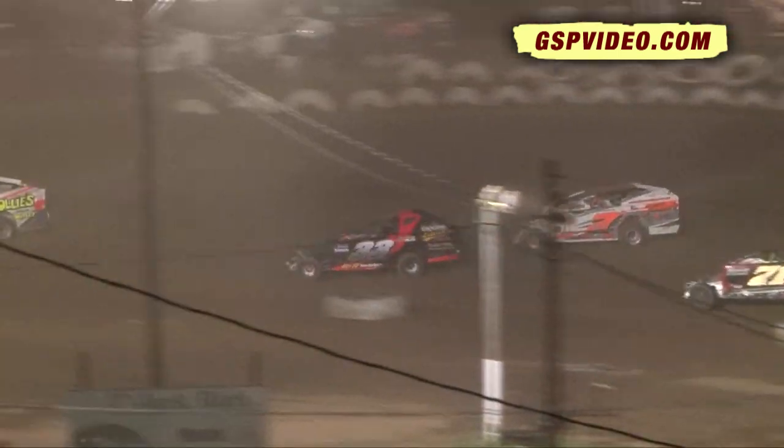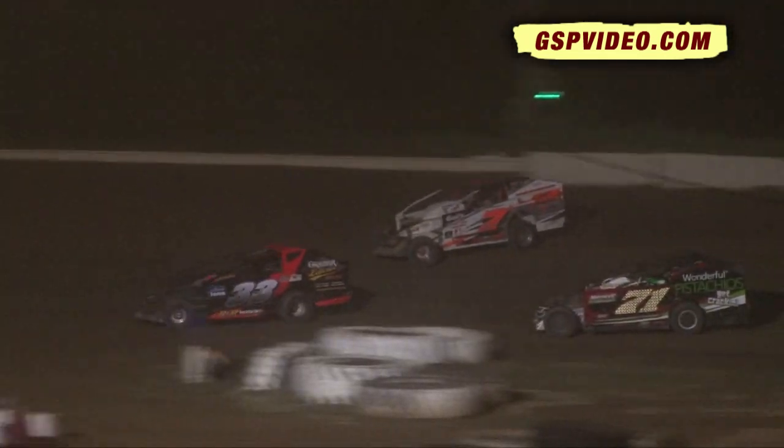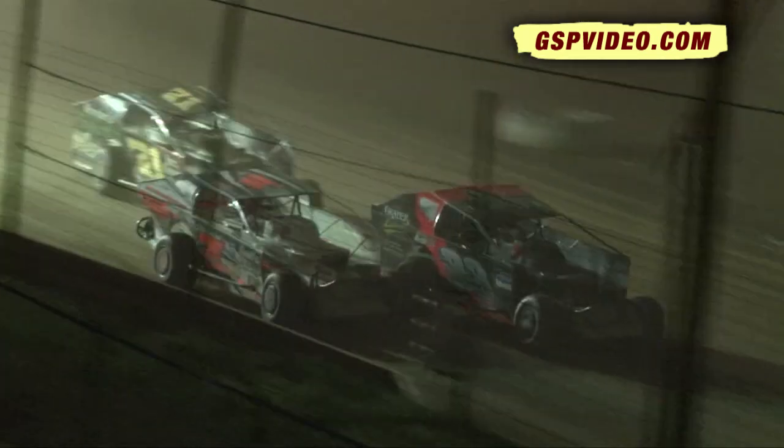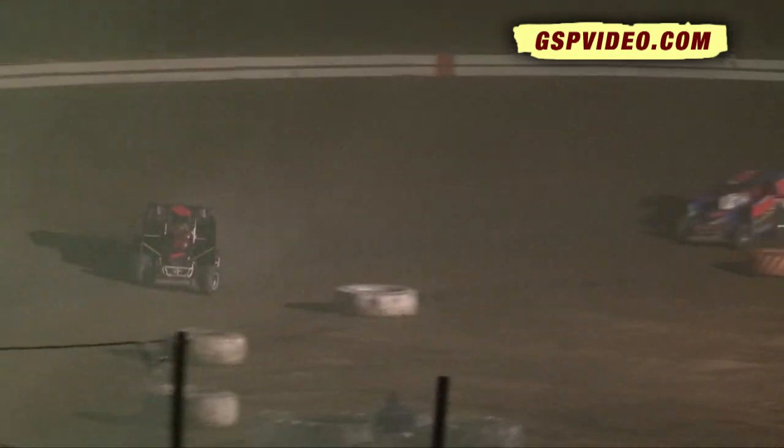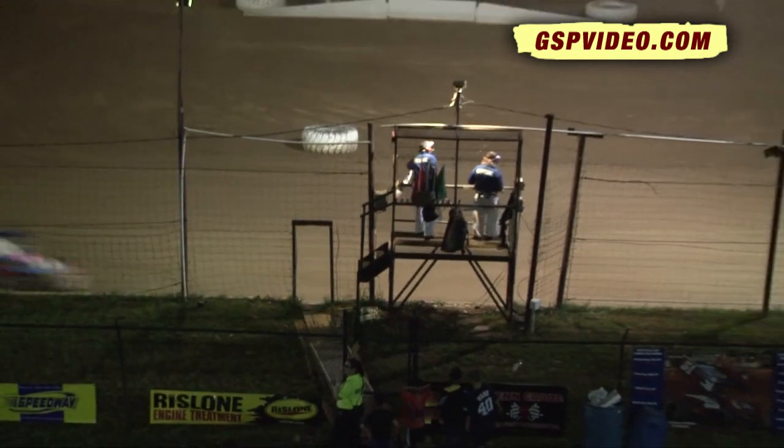Just four more laps to go, and Dwayne Howard looks to make it win number two in the 2012 racing season here at the Big Diamond Speedway. Howard shows the way down the home stretch that time. Swinehart and Albert go out of response number four and five. Checkered flag comes out — make the check payable tonight to Dwayne Howard.